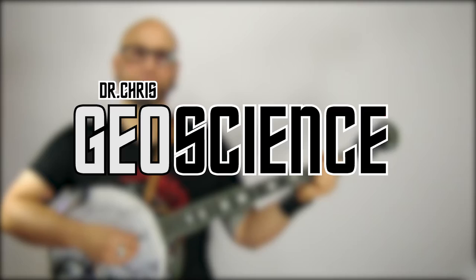Hi there, I'm Dr. Chris. And this is my introduction to seismic methods, but first, my banjo.